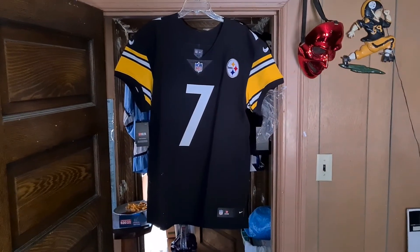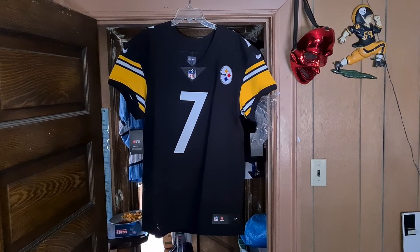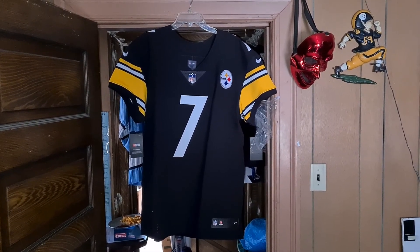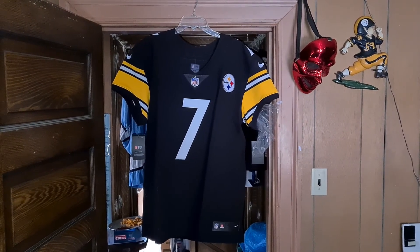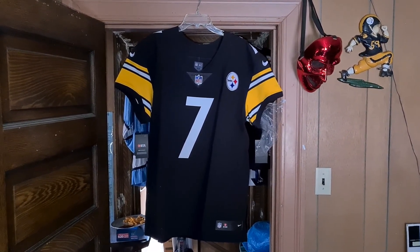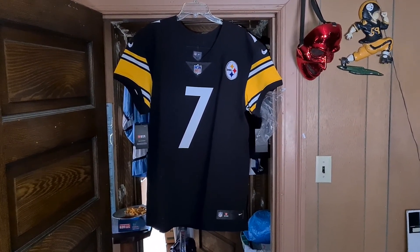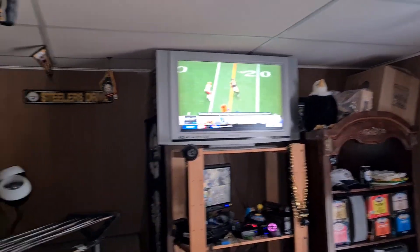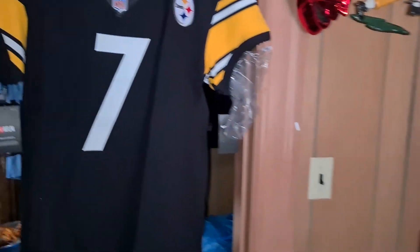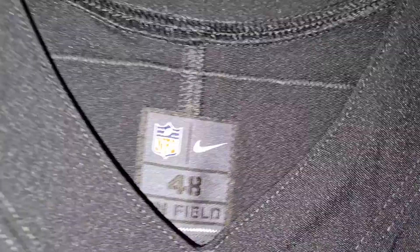All right, this is a Pittsburgh Steelers 2020 Ben Roethlisberger number seven retail Vapor Elite Untouchable home 2020 football jersey by Nike. Ping is watching, getting one of the game day shows — that's Claypool, she got one of his jerseys.